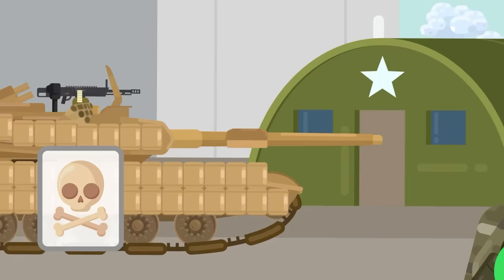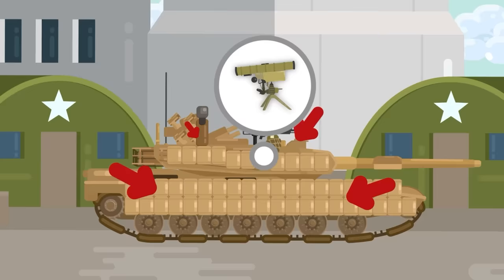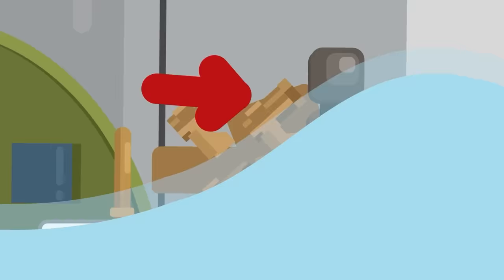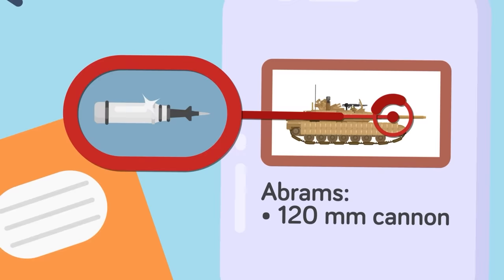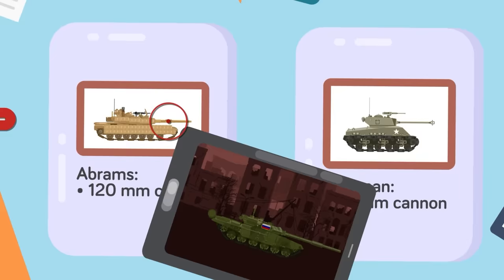Extra protection is offered by the addition of explosive reactive armor panels. To take out the same man-portable anti-tank threats the Sherman could do little about, the Abrams is also being fitted with the Trophy Active Protection System. The Abrams' 120mm cannon is enough to give the Sherman's 76mm cannon performance anxiety. It also fires depleted uranium anti-tank rounds known as 'silver bullets' for their one-shot kill capability on Russian tanks, even from incredible ranges.